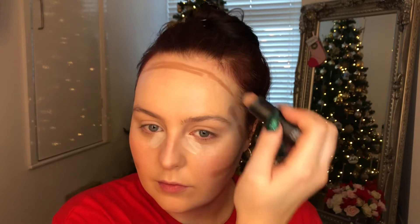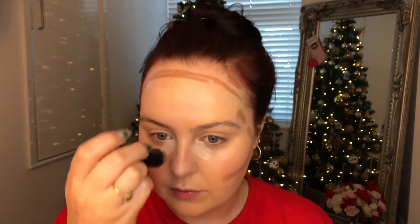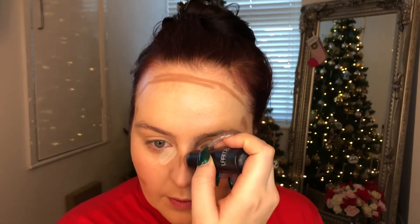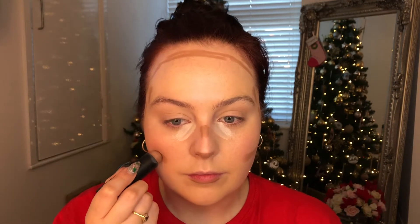We're going to take the cream contour — this is the Laritzy stick I've been using for ages. I carved out my forehead to make it look a little smaller, chiselled my cheekbones, and popped it on the bridge of my nose, underneath the tip of my nose, and underneath my lips. I feel it brings the bronzer together and makes the whole face look more complete.